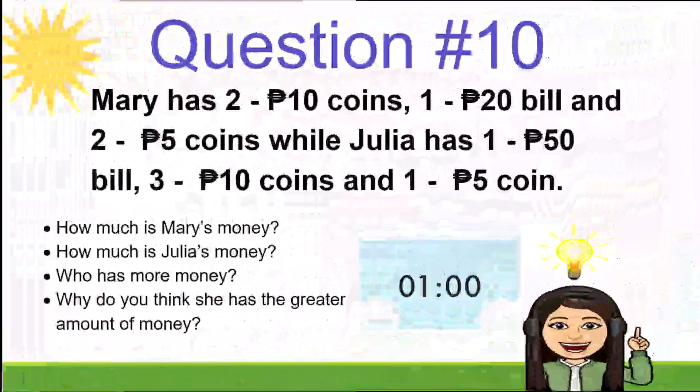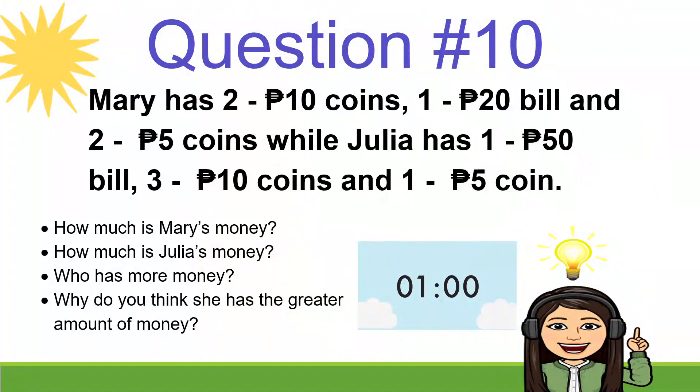The last question — question number 10! Mary has two 10-peso coins, one 20-peso bill, and two 5-peso coins, while Julia has one 50-peso bill, three 10-peso coins, and one 5-peso coin. How much is Mary's money? How much is Julia's money? Who has more money, and why do you think she has the greater amount?